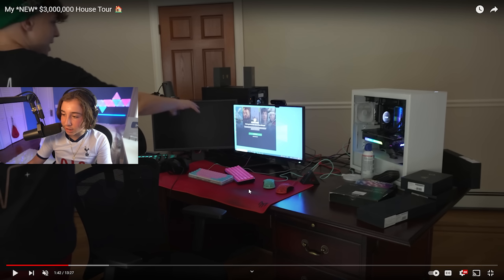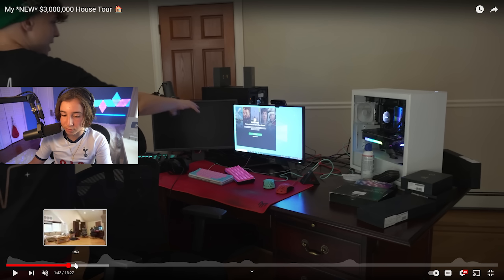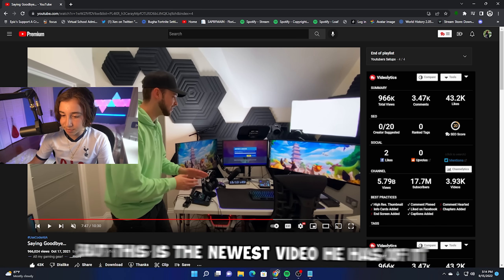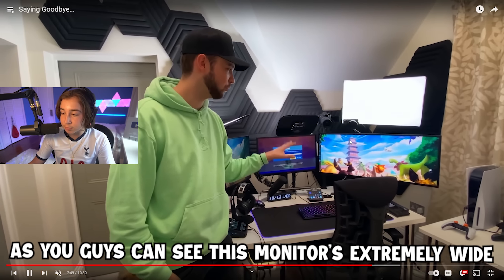It's basically just a normal pro player setup. It looks like a setup you would stay in for 12 hours a day where you wouldn't touch grass or go outside. Now, it's the moment you guys have all been waiting for — it's Ali A's brand new setup. It's actually like a year old to be honest, but this is the newest video he has of it. First impressions: it's kind of messy. All of Ali A's setups have always been super messy.